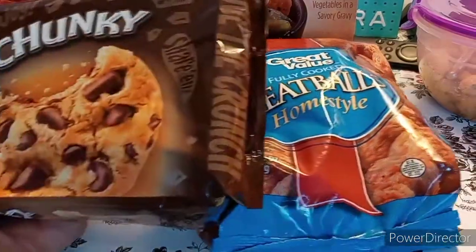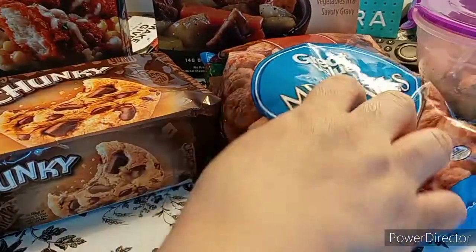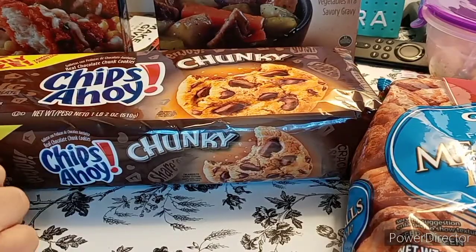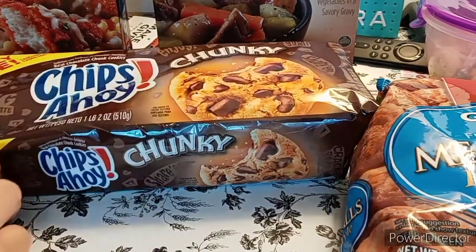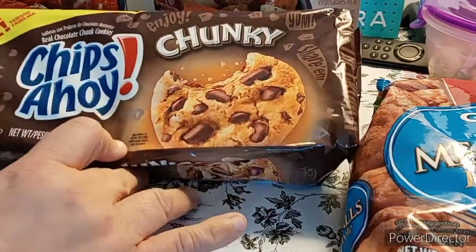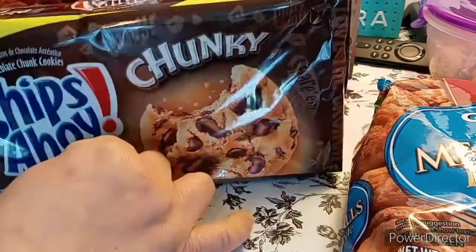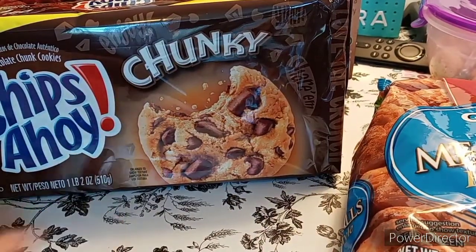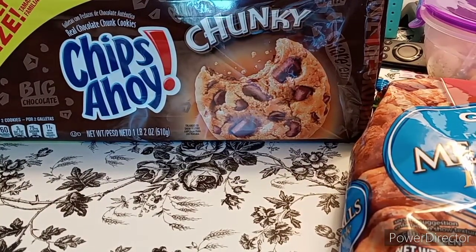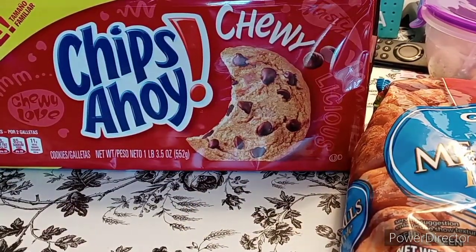The next is the Chunky Chips Ahoy Family Size. It has that little tab so you can pull it open. It's one pound, two ounces. And then he picked up the Chewy Chips Ahoy as well — we were literally lacking food.